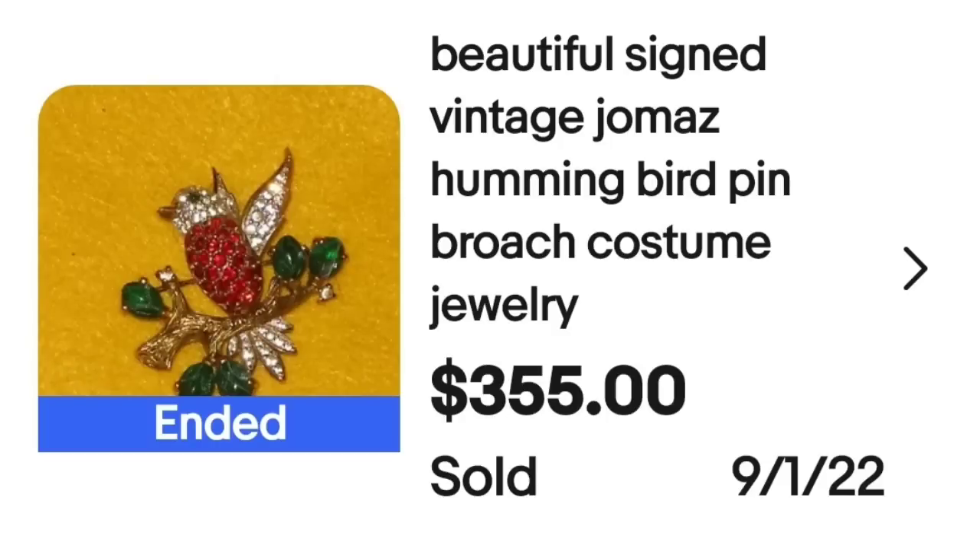Up next is a Jomaz piece, and we did come across Jomaz quite a bit in the high dollar brooch videos. This is a beautiful signed vintage Jomaz hummingbird pin — a brooch. They did misspell it in the listing, which is something you really want to be careful about — do a double check on your spelling. This brooch sold for $355. Here up close you can see beautiful red, clear, and green rhinestones.